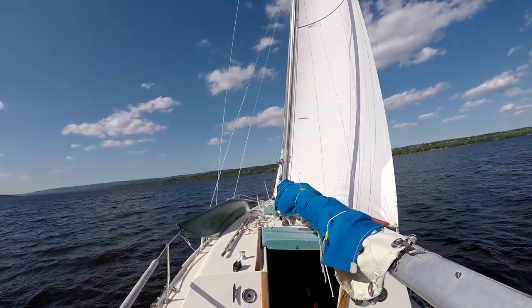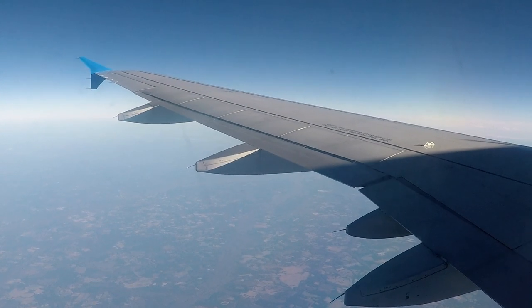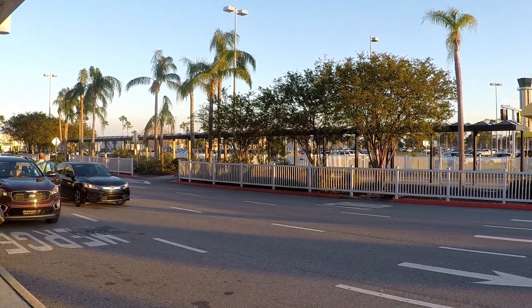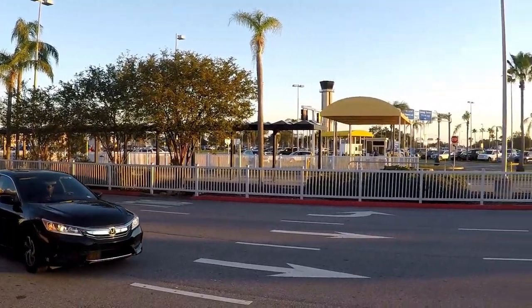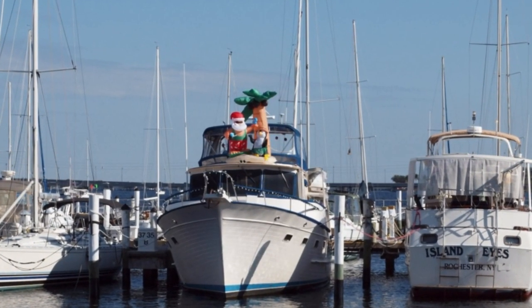After years of cruising up and down a landlocked section of the Ottawa River, we have a serious case of ten-foot-itis and an itch to explore some larger waters. With retirement just a few years away, now's the time to start our search, and what better place to begin than Florida, where boats are aplenty and snow isn't.